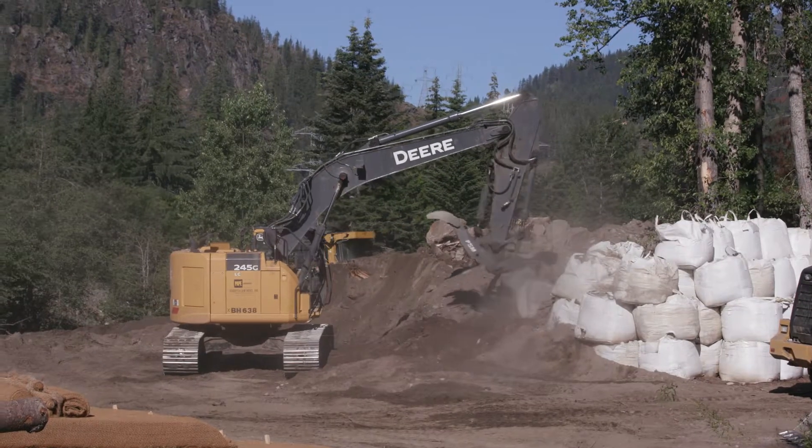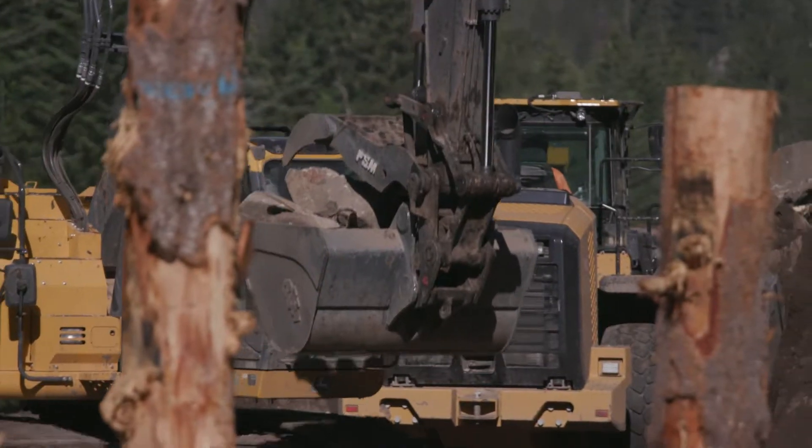I think the most significant part of this project is the fact that we're able to move infrastructure and truly reconnect almost 30 acres to the floodplain habitat.